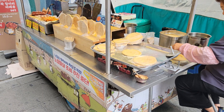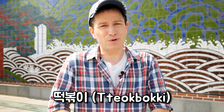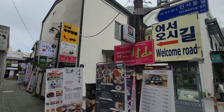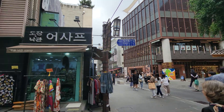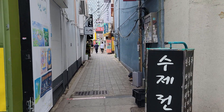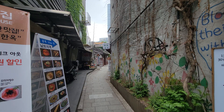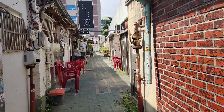The street food selection here is pretty bad — I only saw one cart selling tteokbokki items. If you are here and do want to eat something, I'd recommend turning down many of the small alleyways you'll see along your way. You're going to find a lot of better and more interesting options there.